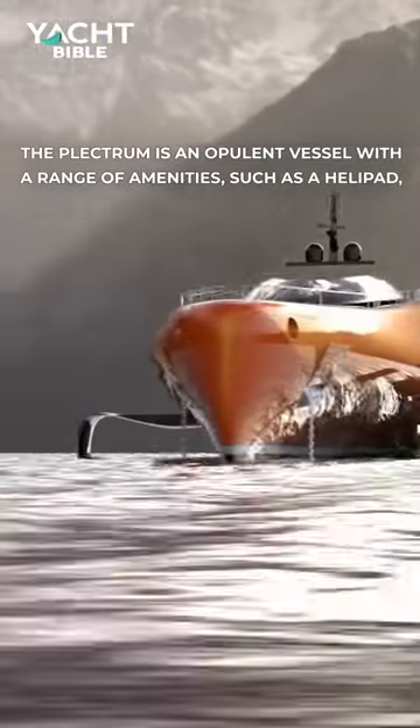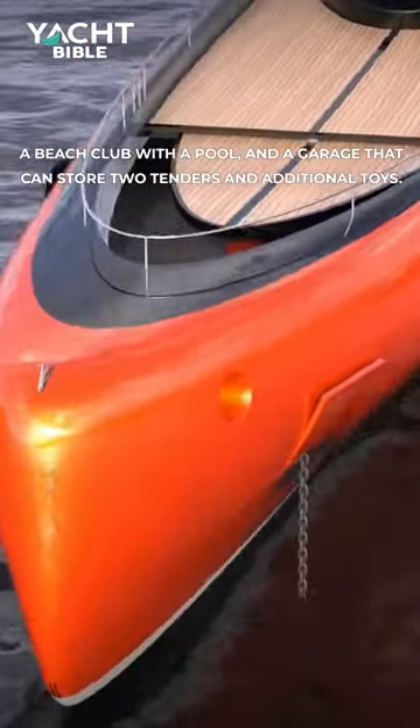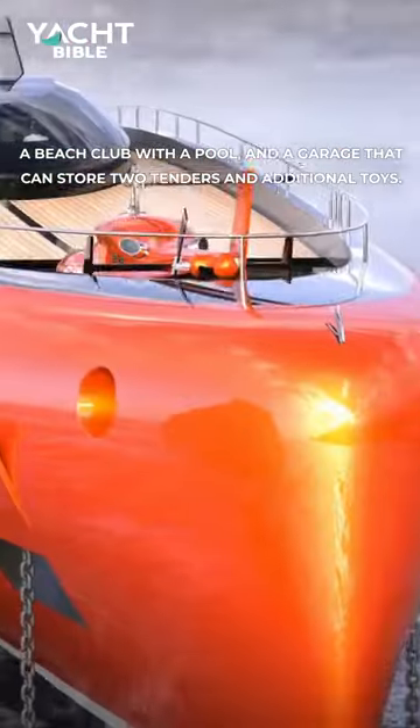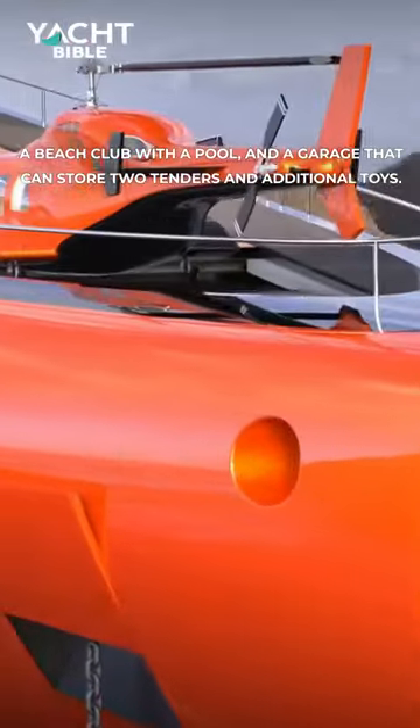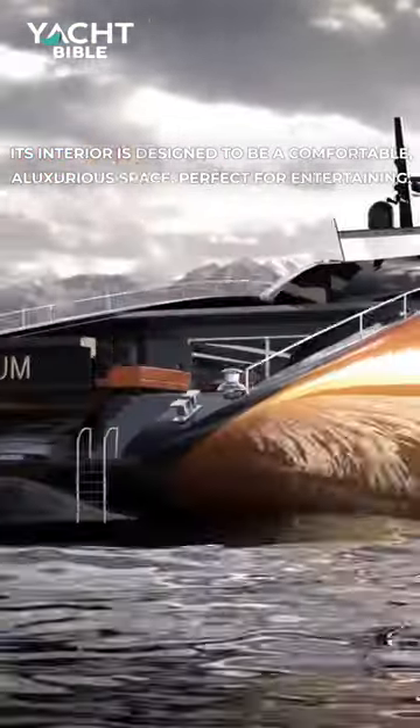The Plectrum is an opulent vessel with a range of amenities, such as a helipad, a beach club with a pool, and a garage that can store two tenders and additional toys. Its interior is designed to be a comfortable, luxurious space, perfect for entertaining.